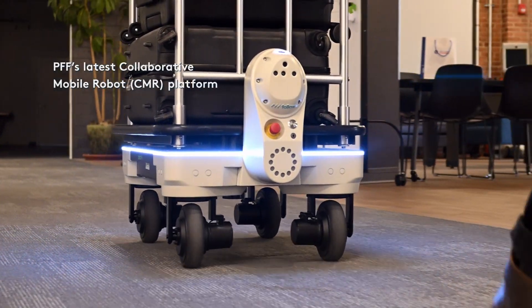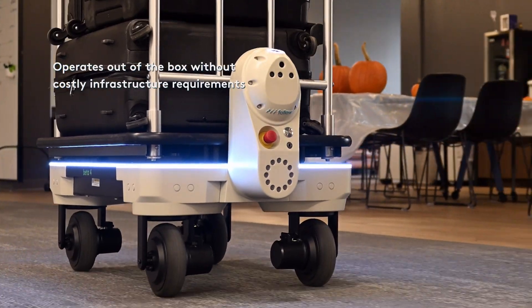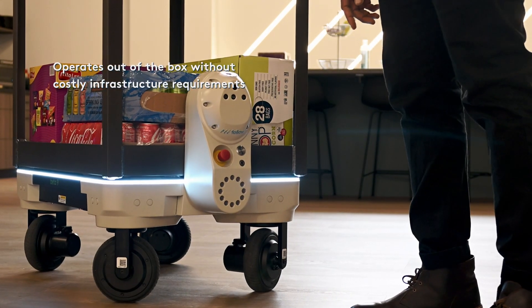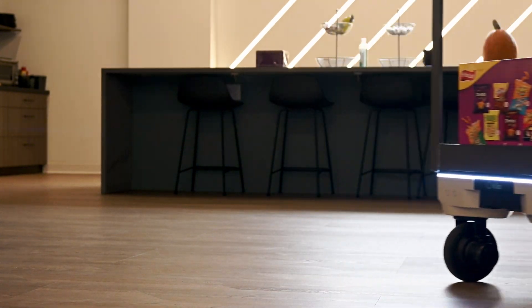Kilo operates out of the box without costly infrastructure requirements and without advanced operator training or extensive costly and complicated mapping requirements.